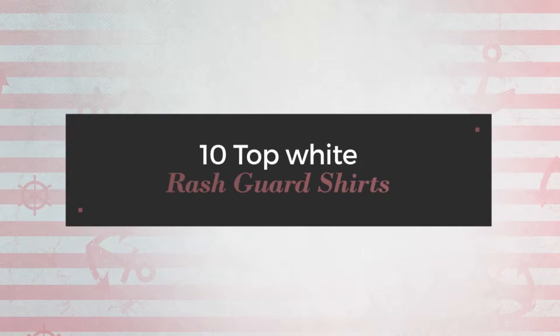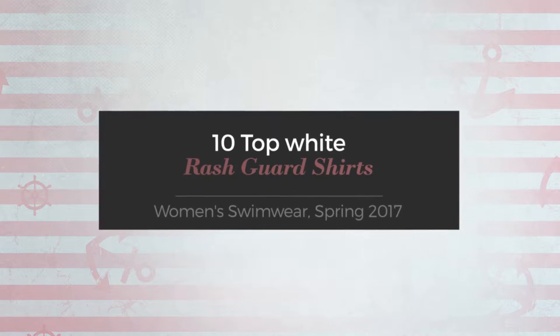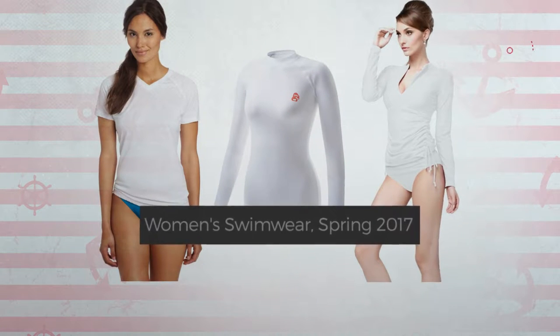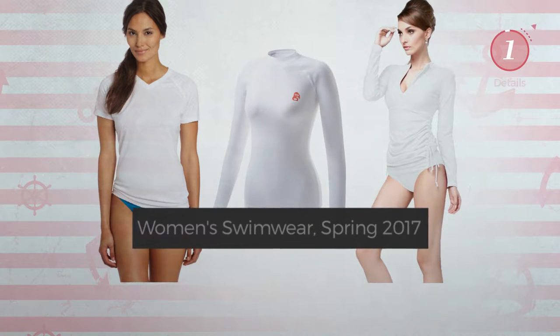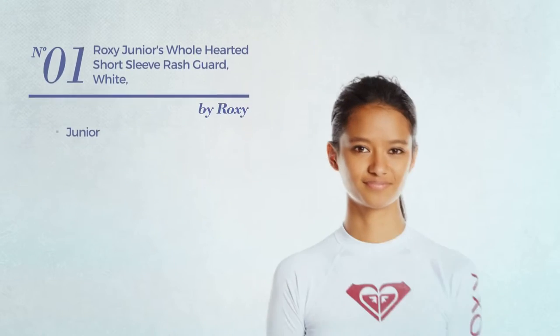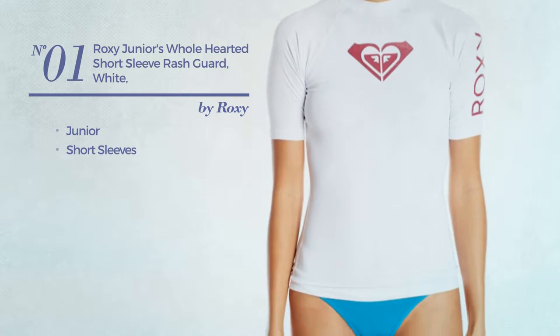Ten top white rash guard shirts, women's swimwear, spring 2017. At any time click the circle and get the details about your favorite rash guard shirts. Number one: a junior garment with short sleeves, available in five other colors.